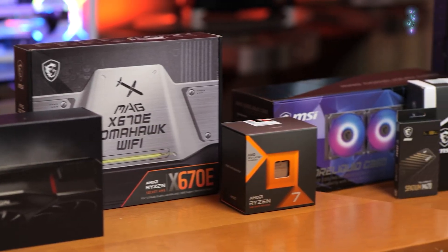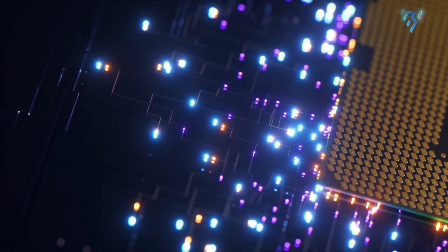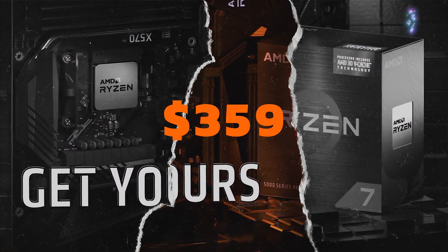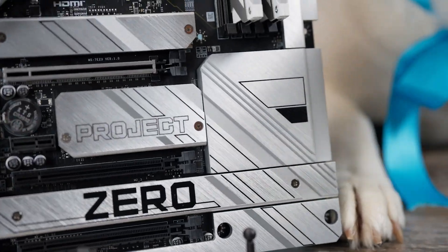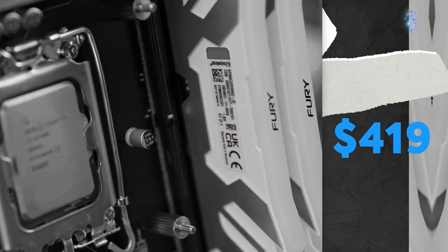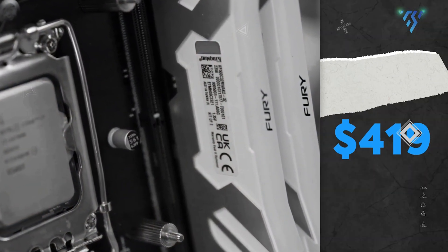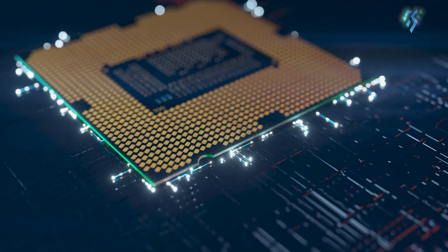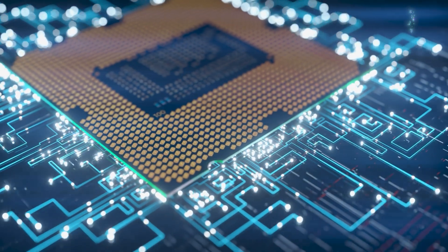These CPUs are quite competitive in price. At launch, the AMD Ryzen 7 9700X was priced at $359, while the Intel Core i7-14700K started at $419. However, prices can fluctuate, and at the time of writing, the Intel chip has dropped to around $382.